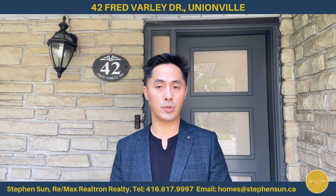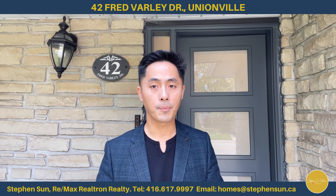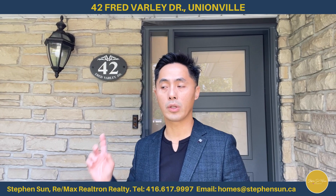Main Street is home to many restaurants, shops, and even bubble tea. So if you are in the market for a detached home that is fully done up, within walking distance to Main Street, Two Good Pond, libraries, and churches, then you should definitely check this out. Today I'm going to give you a quick tour of number 42 Fat Valley Drive, so come on in with me and I'll show you the inside.